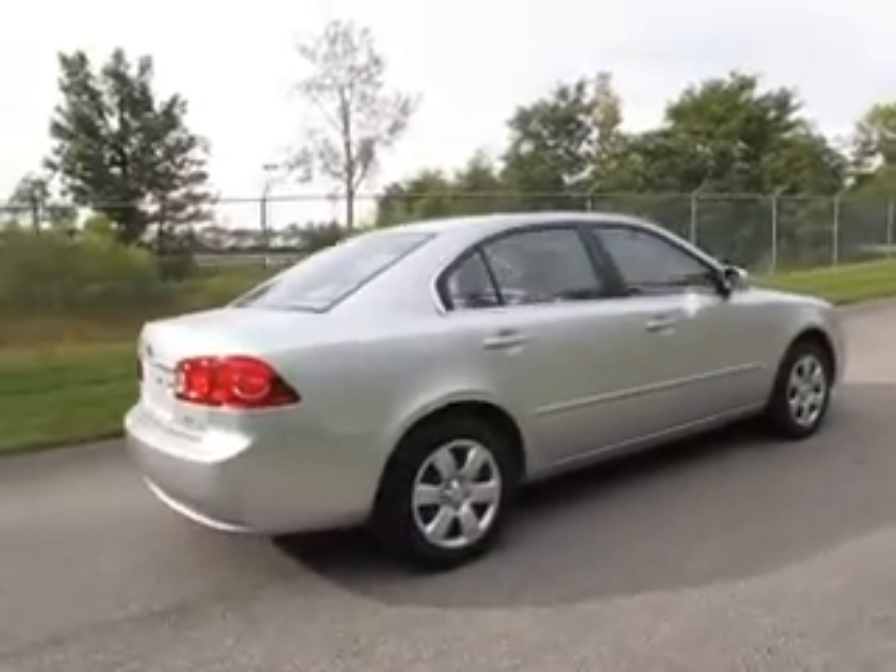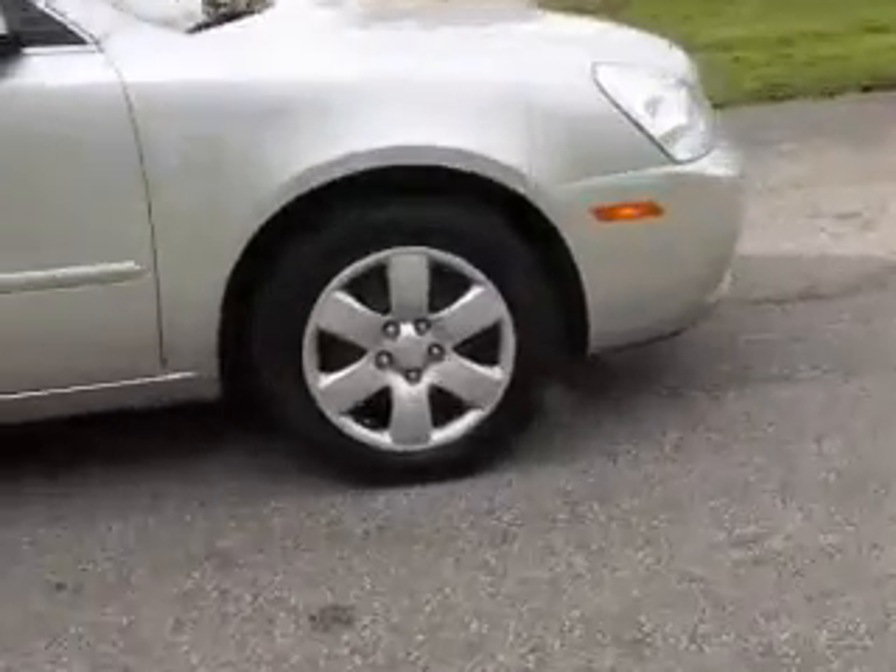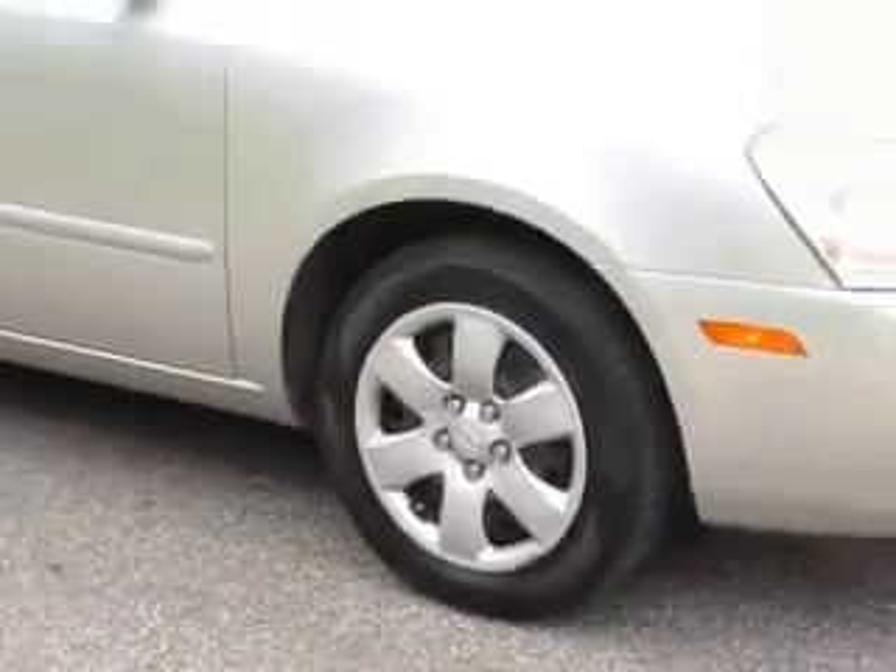Welcome to Joyce Buick GMC of Mansfield. We're located at 1400 Park Avenue West and only 60 minutes from Cleveland or Columbus, so airport pickup is always available.